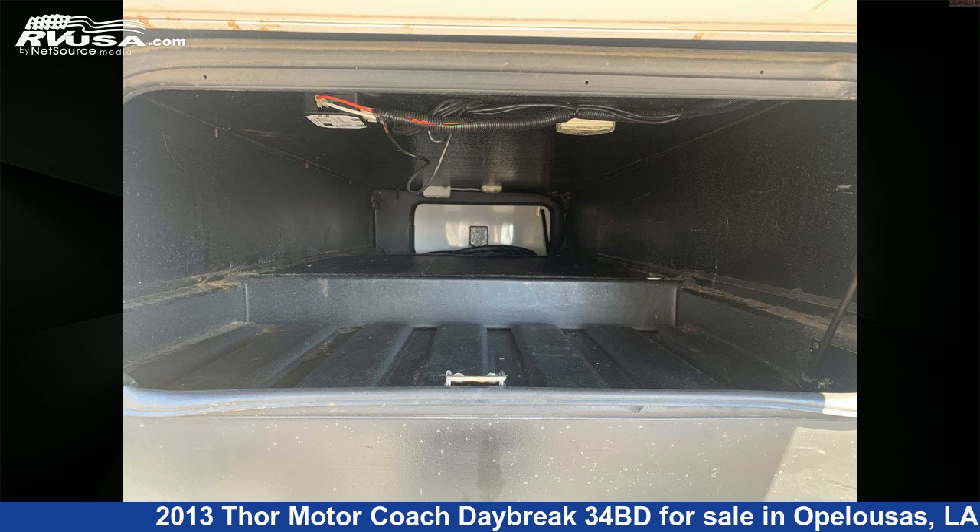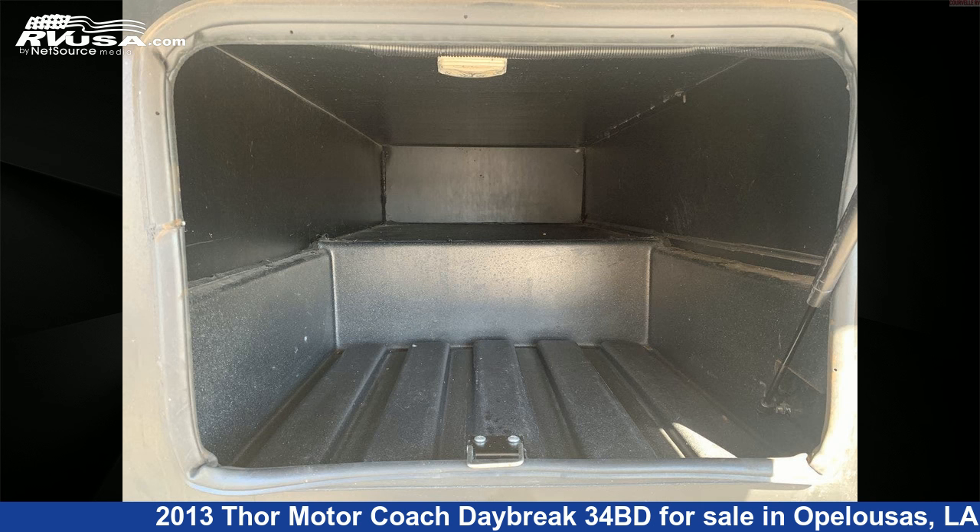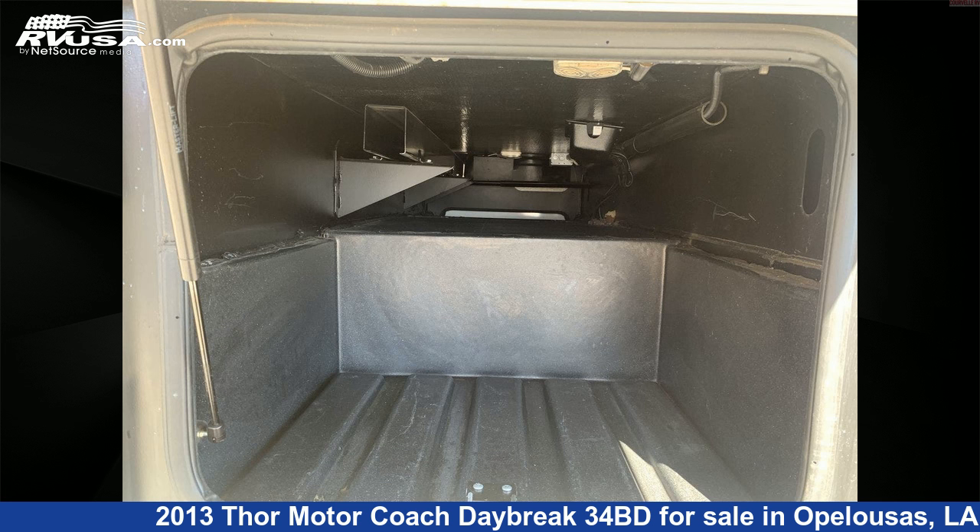For more information and pricing on this unit, and to see all units available for sale by Kerbells RV, visit rvusa.com.